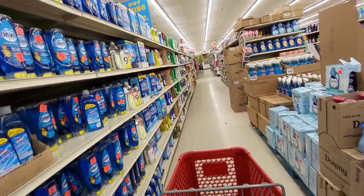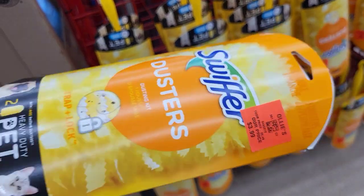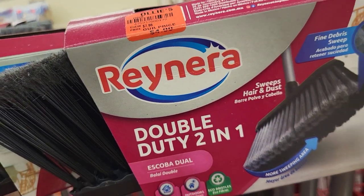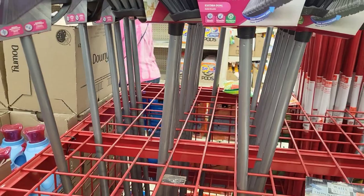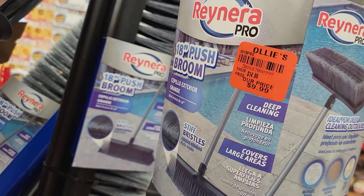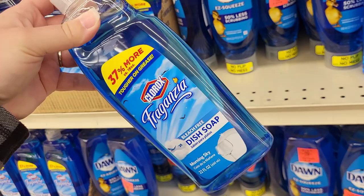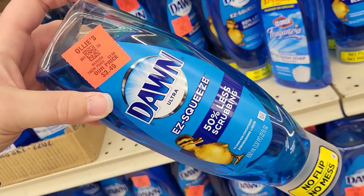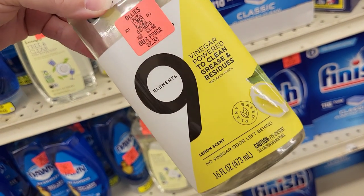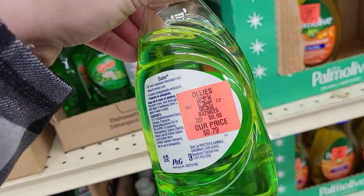Look at all the dish soap options. They had little Swiffer duster pieces for $3.99, which I thought were super awesome — though I wished they had extra duster refills. They had two-in-one double duty brooms for $4.99, and check this out — an 18-inch push broom for $9.99. That thing was taller than me! I'm sharing some dish soap prices — I mean, it's dish soap. How do you make that entertaining? But here it is in all its glory.